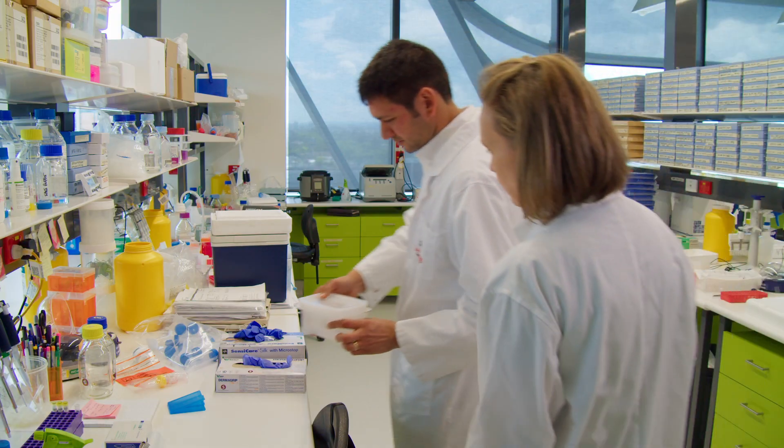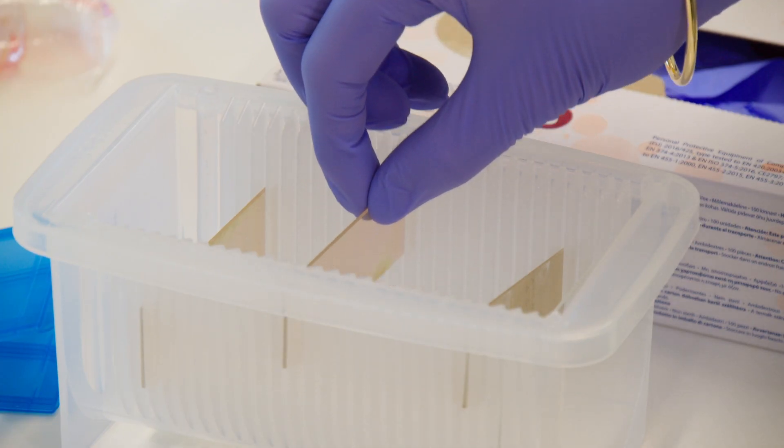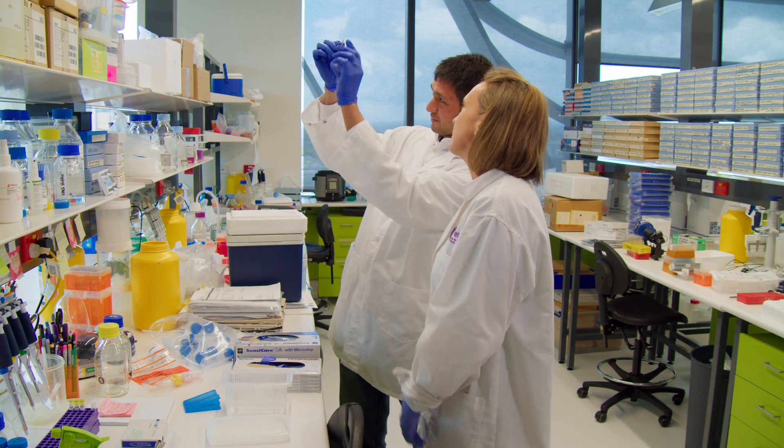Over the past seven years we've been working together to transform the humble glass microscope slide into a mobile chemistry lab. By turning chemistry into colour we're able to differentiate cancer cells from normal cells, and by working with Belinda Parker's group, develop a new test for early stage breast cancer.